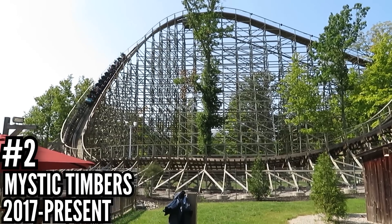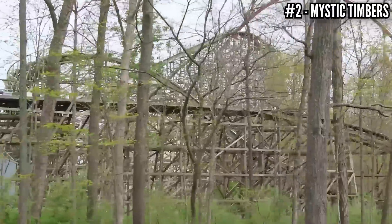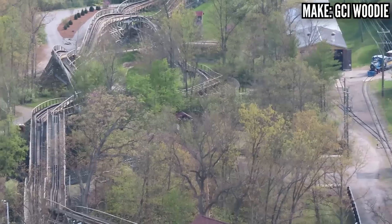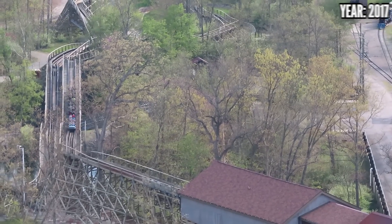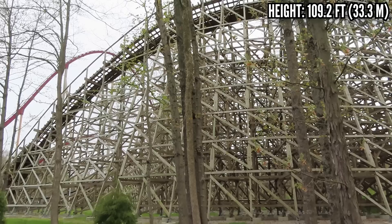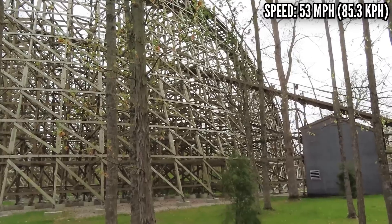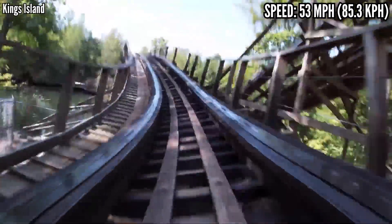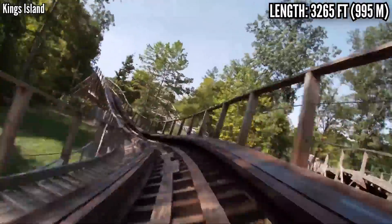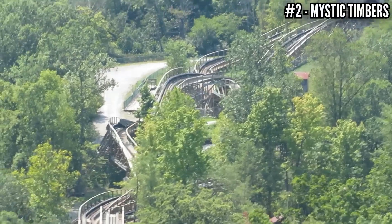Number 2: Mystic Timbers, a GCI wooden coaster, opened in 2017. Over in Rivertown, GCI, Skyline, and Kings Island worked together to build an absolute masterpiece. GCI wooden coasters are usually part of the supporting cast, but Mystic Timbers was built to be the star of the park. 109 feet tall, down a twisting drop, hitting 53 miles per hour, 3,265 feet of track in an out-and-back layout. It's an out-of-control speed machine, twisting over itself and tossing you out of your seat the whole time. It's not the longest ride, but it feels complete, and as of 2022 it's still glossy smooth. It's the best GCI in the country, and possibly the world.